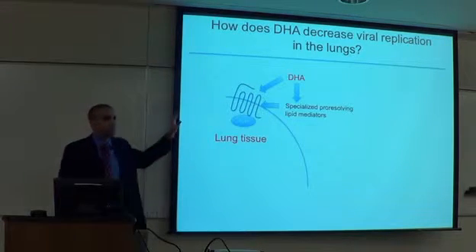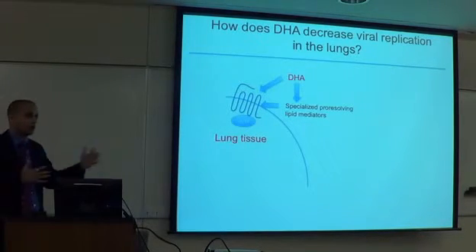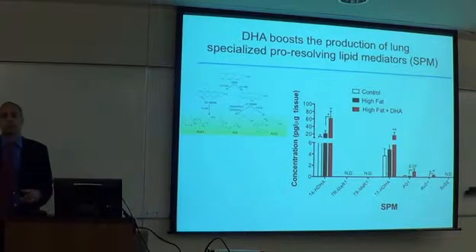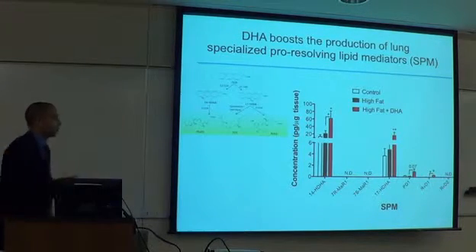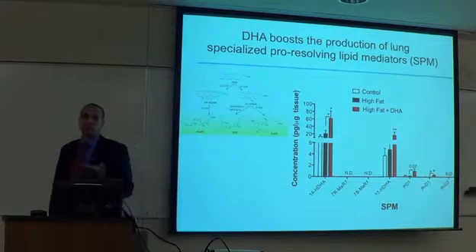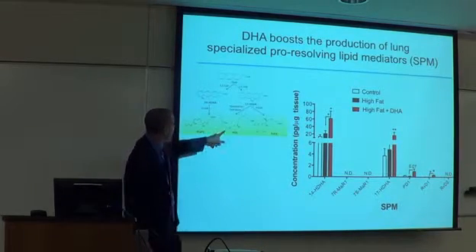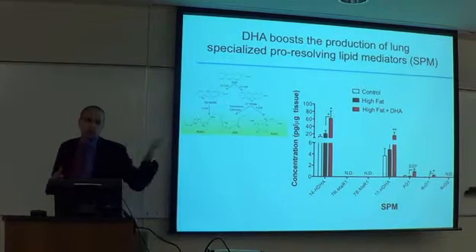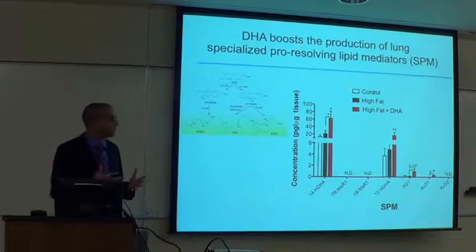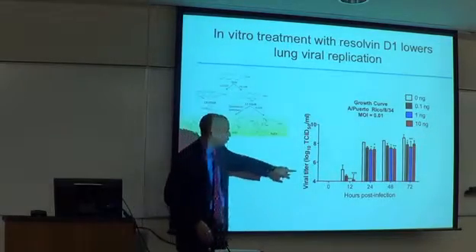We think DHA is generating pro-resolving mediators that affect lung tissue. We've completed a lipidomic analysis and found that in the right lobe of lung tissue from animals infected at day seven post-infection, molecules like 14-HDHA and 17-HDHA are going up — supporting the mechanism we're pursuing. Contrary to expectations, resolvin D1 actually goes down at day seven, suggesting this molecule has been metabolized and is involved in the infection process. We think there's some flux — these molecules are being shunted to other pathways — and we plan to do fluxomics to figure that out. In cell culture, treating influenza-infected cells with resolvin B1 can reproduce these effects.